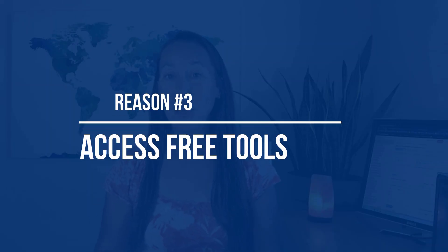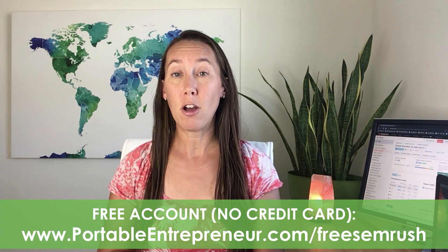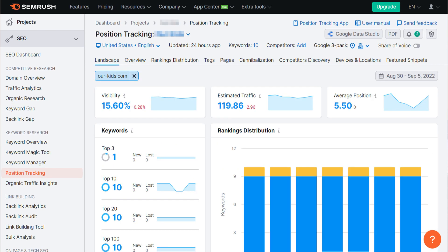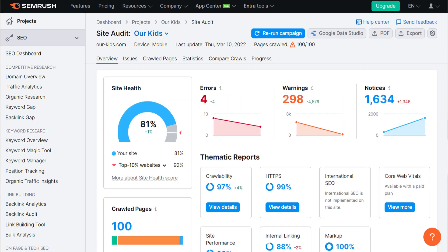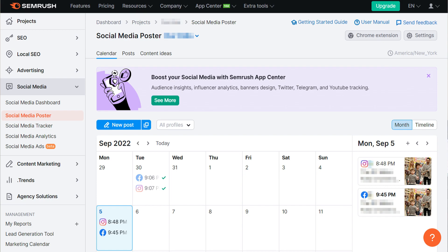Reason number three is that you can actually gain access to a lot of tools and data with a completely free account. I've shared an entire video exclusively about all of the features you can access by signing up for their free account — I'll link to that below. As a quick overview, you can perform keyword research, run a competitor analysis, track your site's keyword rankings, run a technical website audit, audit your local listings, and manage your social accounts.